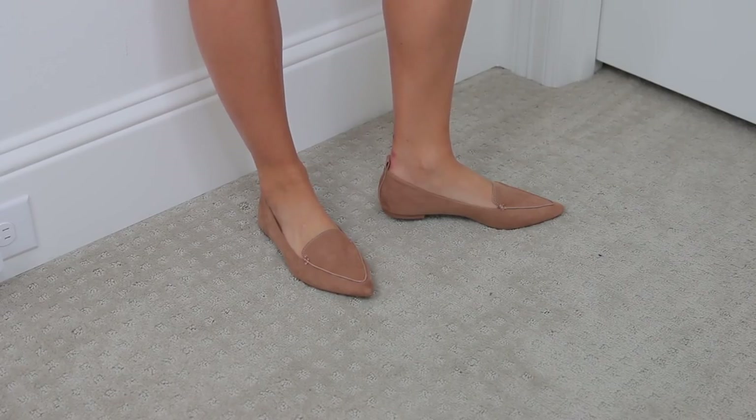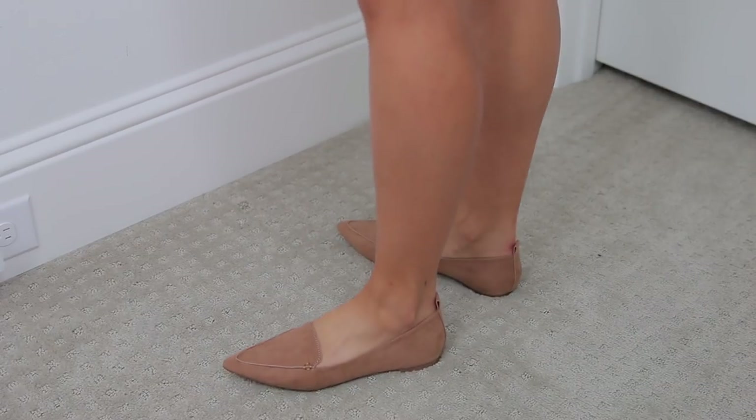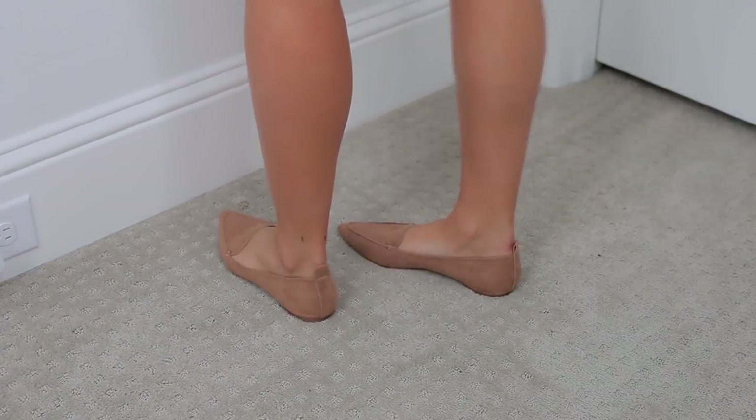I'm going to start off with some shoes first. We got these shoes — I guess like loafers. I got these in a size six and a half. I really wish I got these in a seven because they're pretty tight on my feet. I do feel like you may need a size up for these, but I think they're super cute and they can kind of tie any outfit together.